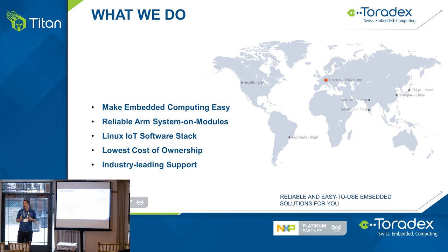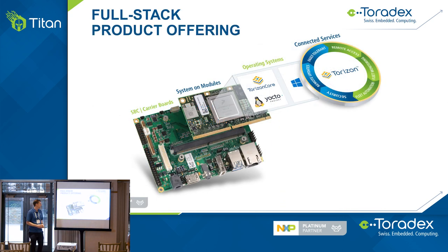Our focus at Toradex is to simplify and make embedded computing easy. There's a lot of complexity built into these products and we want to encapsulate that so you can focus on building your own product. Reliability is key — we deploy our system on modules based on proven iMX processors in medical devices and industrial systems that run 10 years without maintenance. We put a lot of focus into software, which ultimately boils down to lowest total cost of ownership. We call our offering together with the iMX family a full stack solution.